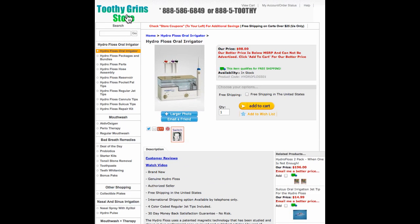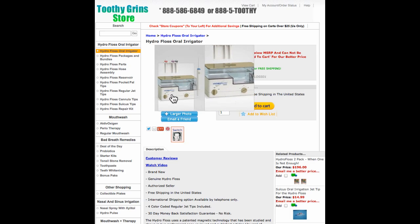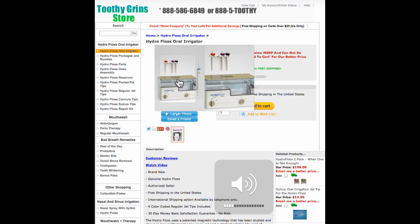Hello, this is Dave with ToothyGrinStore.com, and the topic of today's video is how to protect your teeth. Many people, when they think about protecting their teeth, may think primarily about cavities, and while that is a threat, it's not nearly as big a threat as the number one cause of tooth loss, which happens to be gum disease.